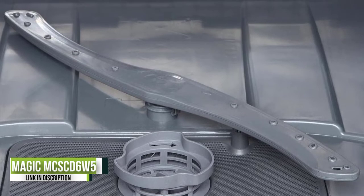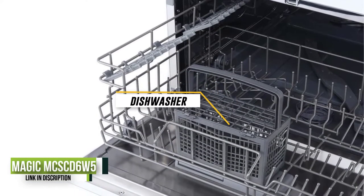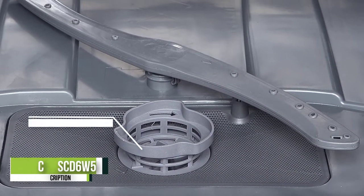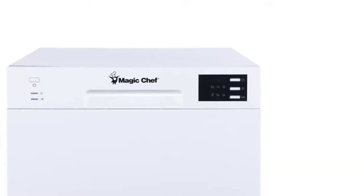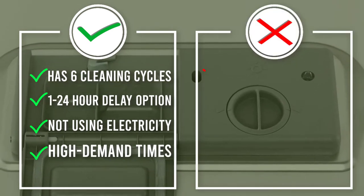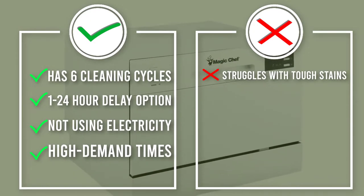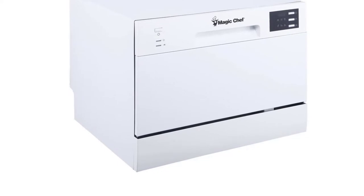Those cycles are heavy, normal, light, speed, glass, and rinse. While the other countertop dishwashers on this list have delay options of 2, 4, or 6 hours, the delay start option on this Magic Chef runs from 1 to 24 hours and can be set in 1-hour increments. This allows you to set dishwasher cycles to start at a later time, either for convenience or to save money by not using electricity at high-demand times, like after dinner. If that kind of time flexibility appeals to you, then the Magic Chef MCSC-D6W5 is the right countertop dishwasher for you.